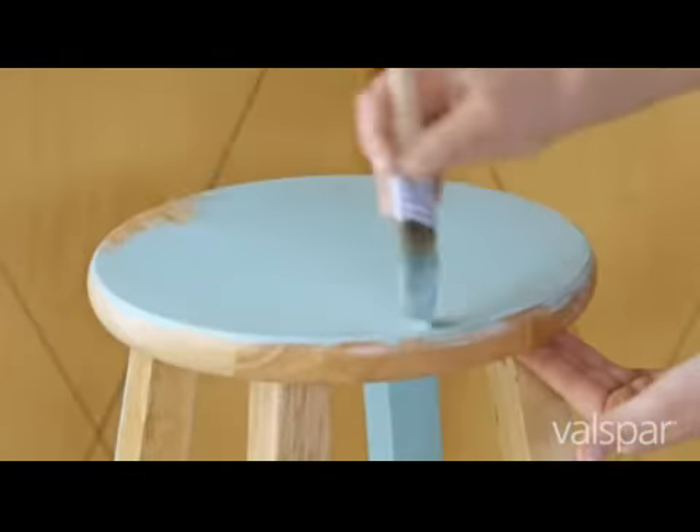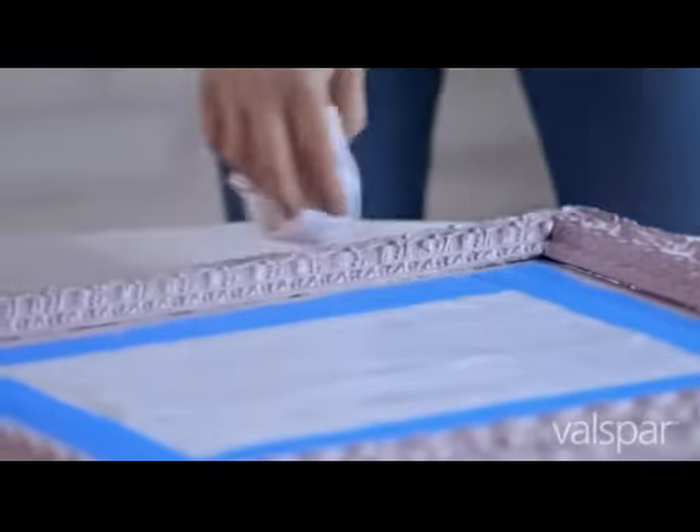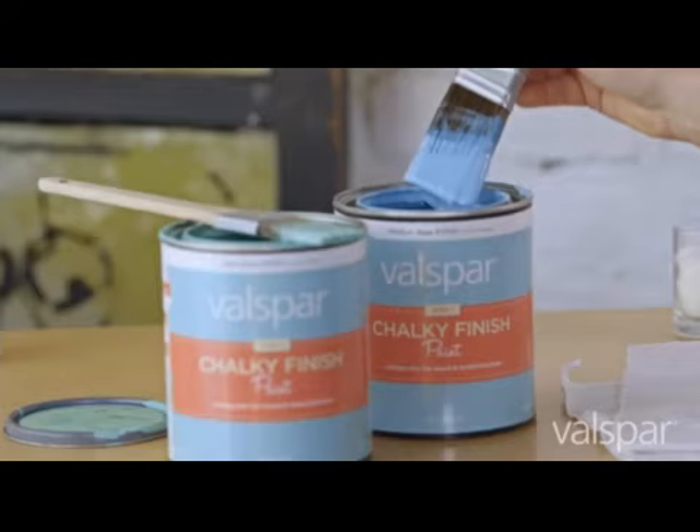From adding bold pops of color to these simple stools to adding a modern touch to this antique mirror, Velspar Chalky Finish Paint can give your next project a personality all its own.